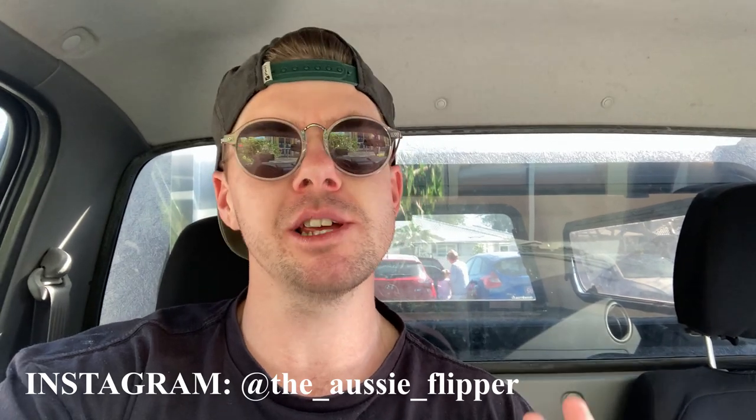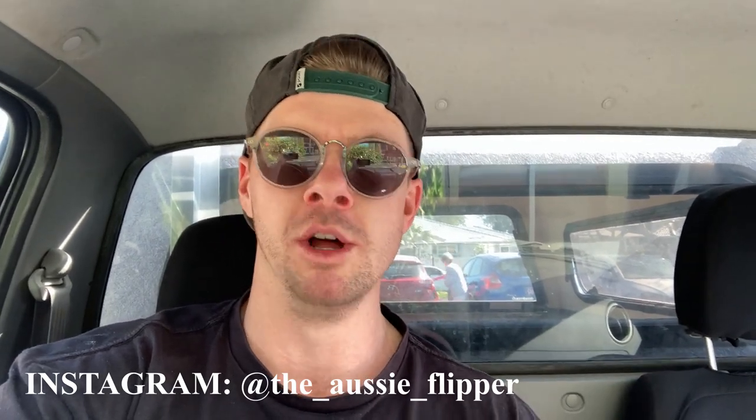Hey guys, happy Thursday. Hope you're all doing well out there. Really pumped that you've clicked on this video. It's a big day today. Look, it's the 1st of October, so it's a brand new month - I'm wiping the books clean and starting again. I bought 230 items last month and I really think to grow my business I've got to buy more. I've got to get up to 300. If you're into reselling, hit the subscribe button right now.